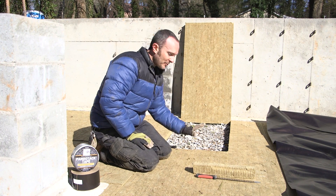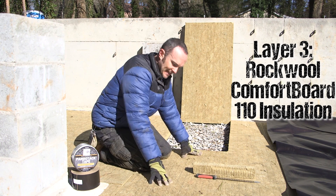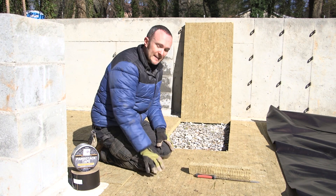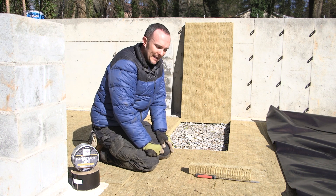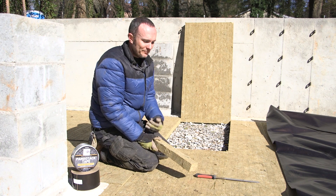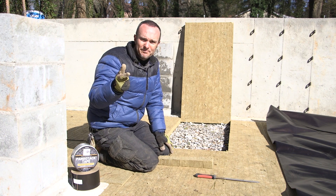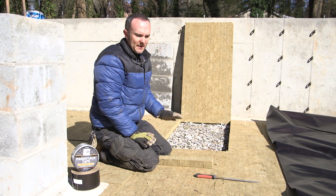Layer number three is beautiful high-density rock wool insulation — I'm kneeling on it right now. You cannot hurt it; it's made of rocks. This stuff can withstand 1,100 pounds per square foot of pressure. I weigh 200 pounds or less, and I'm the only thing pressing on this, because the two-inch slab of concrete we're going to pour is only 25 pounds per square foot.